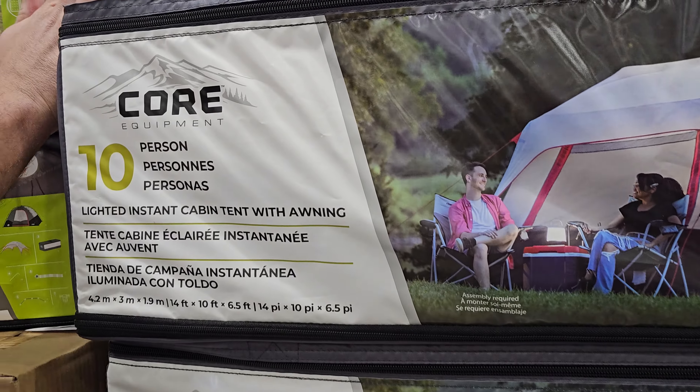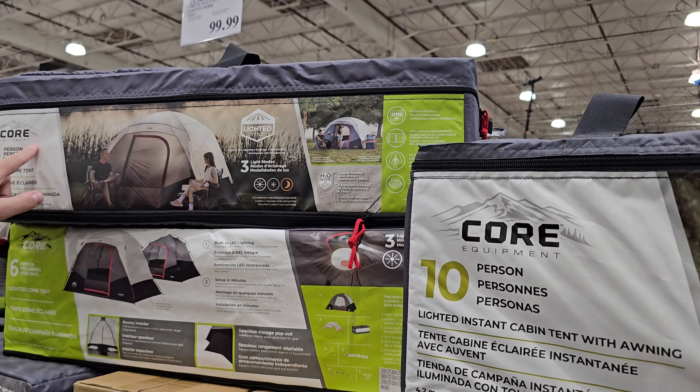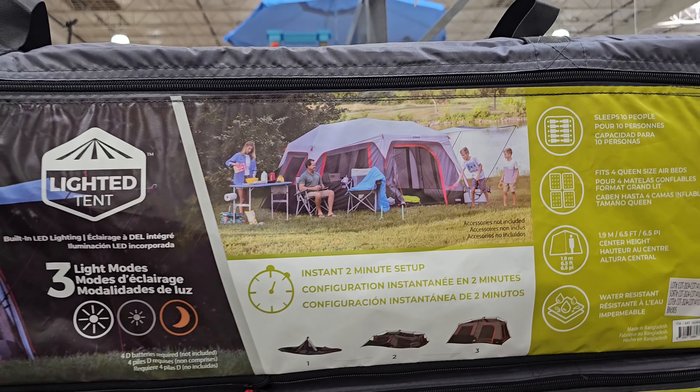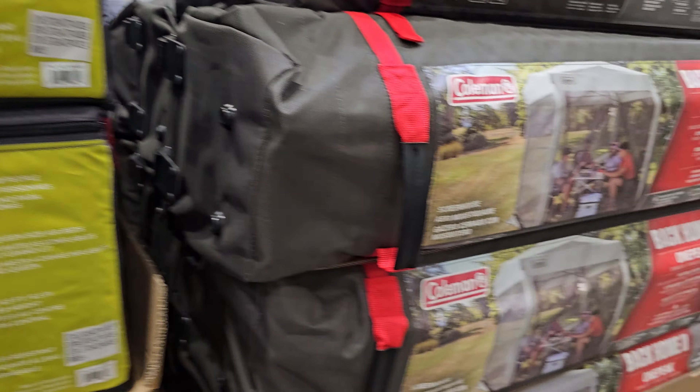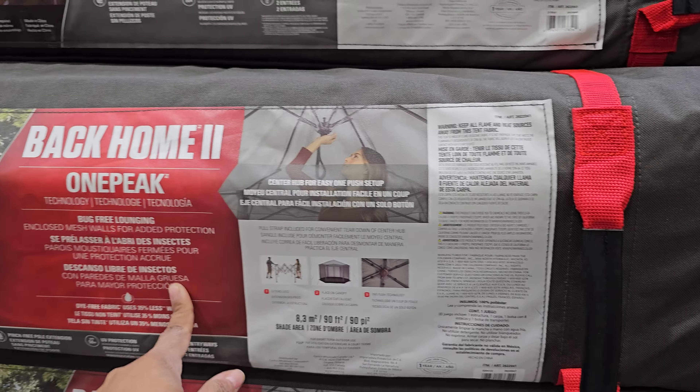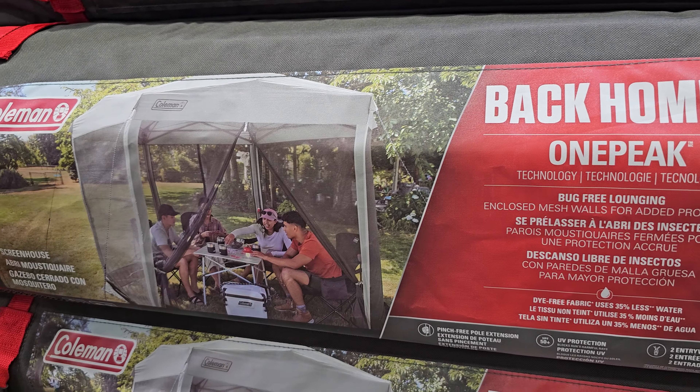This one here is probably a 2-person tent even though they say 6 — you're only going to want 2 people in there. I can't sleep next to somebody like that. I love my family, but children, you've got to get your own tent. $189 here — this is the screen house.